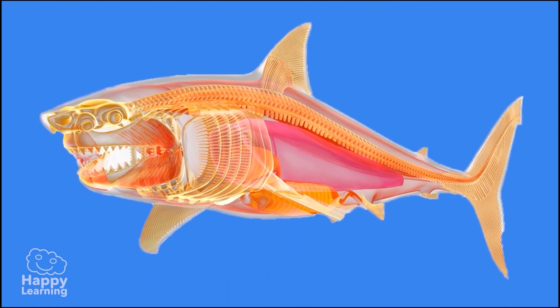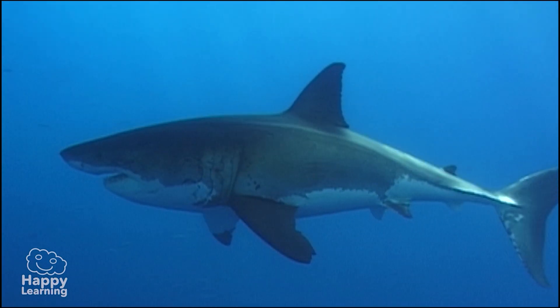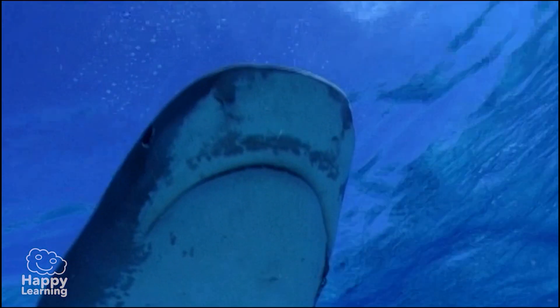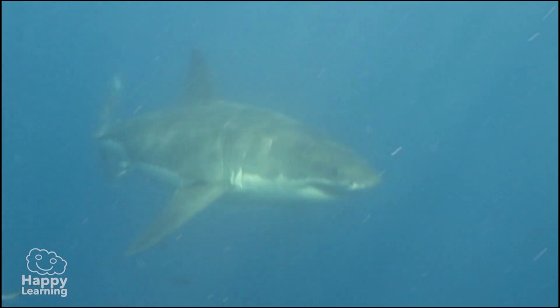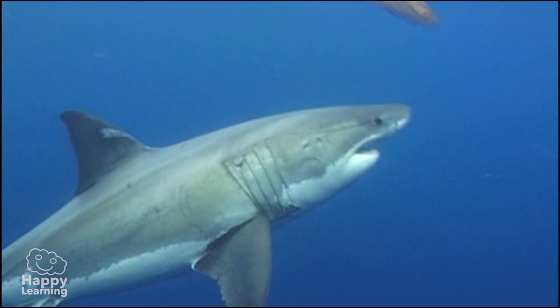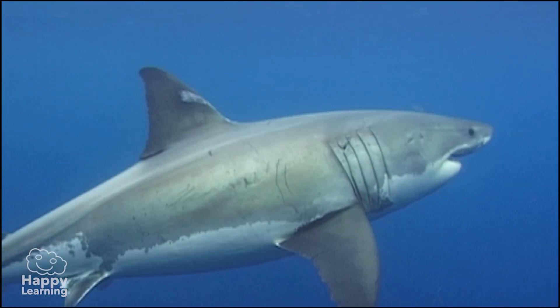The most famous of all sharks is undoubtedly the great white shark. The great white lives in warm waters and can weigh from 700 up to 1,100 kilos. Its body is large and robust — it's a little scary, isn't it?